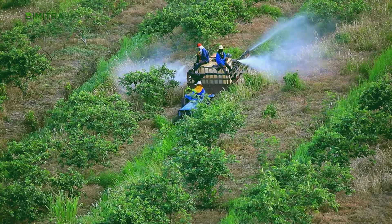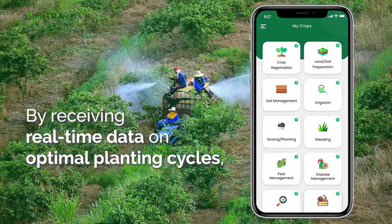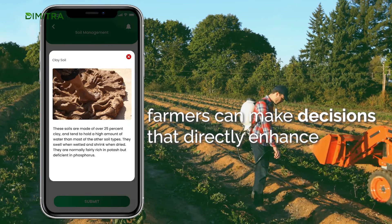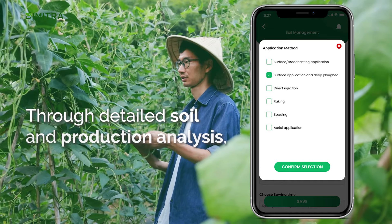Crop Advisory: By receiving real-time data on optimal planting cycles, pest control and harvesting times, farmers can make decisions that directly enhance productivity and profitability. Through detailed soil and production analysis,